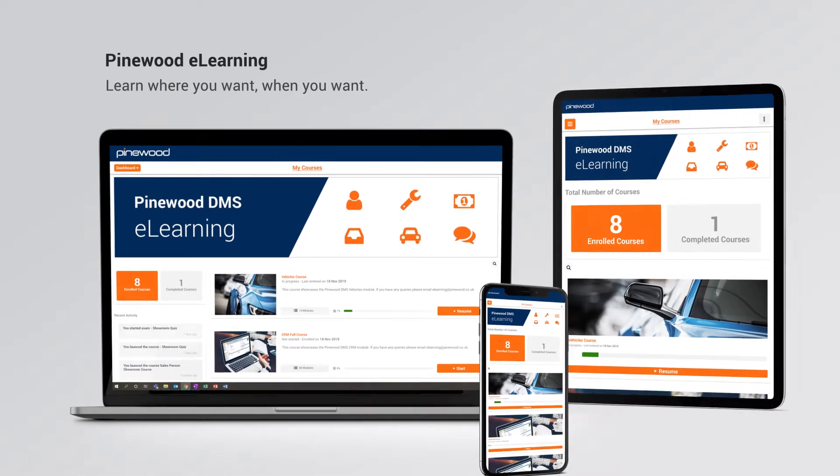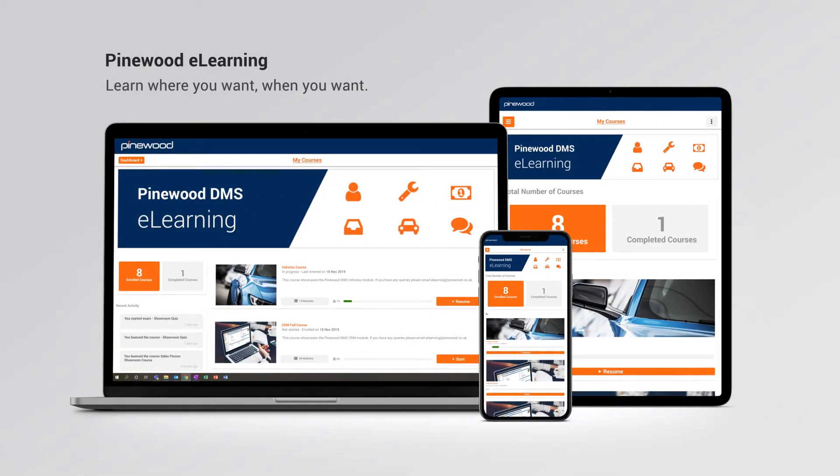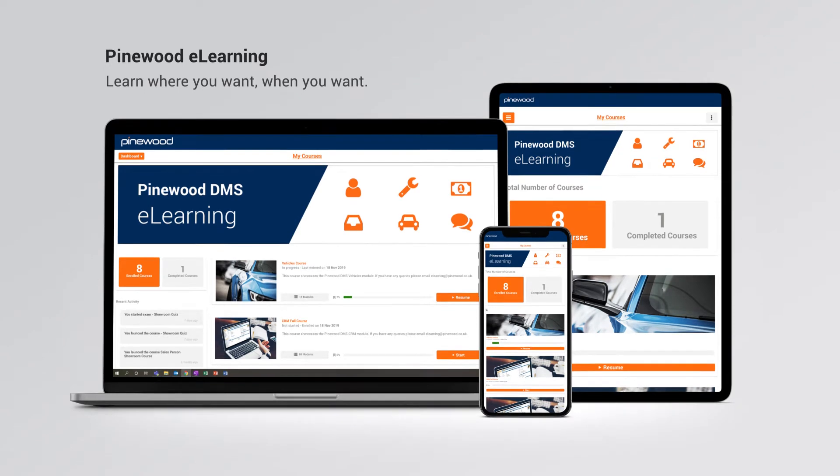Pinewood eLearning is an online training platform designed to help you get the most from Pinewood DMS. Learn on your tablet, phone or PC with no need to travel to a classroom for training.